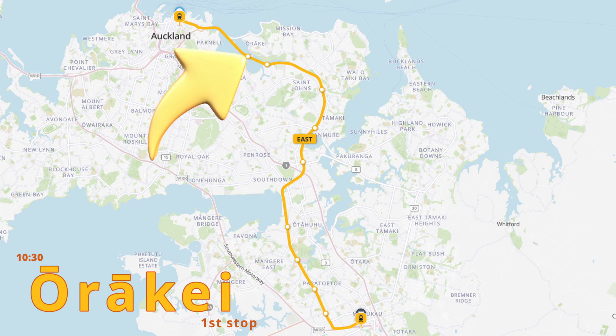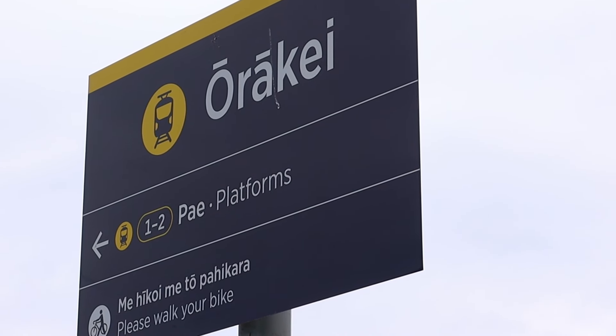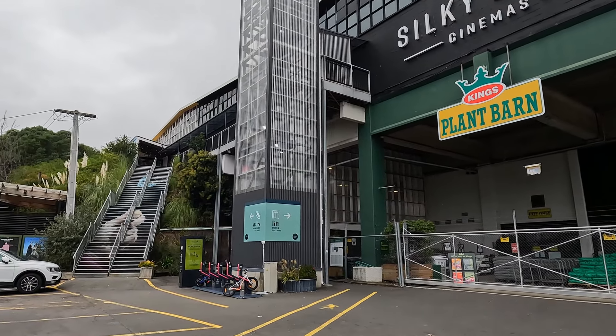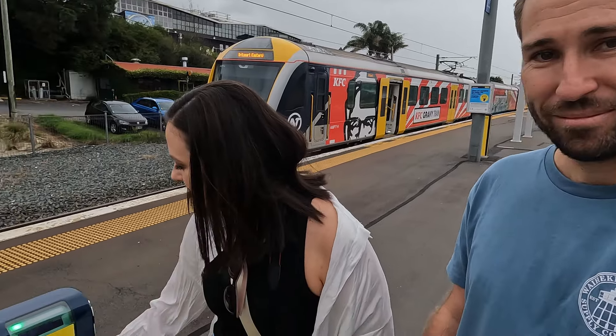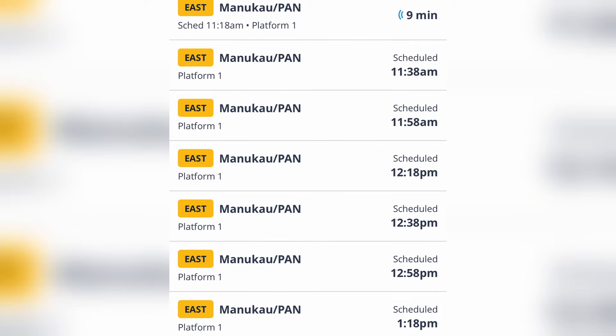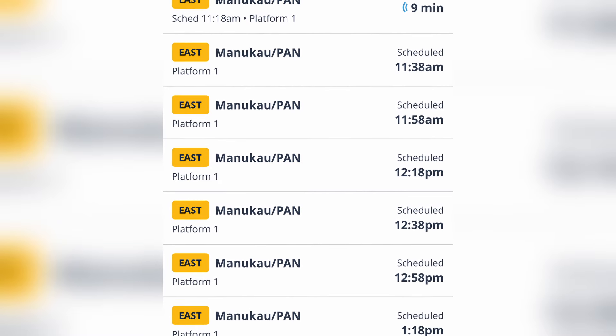This is our first stop of the day — the Orakei train stop. You can see there's like a cinema and a little complex there. We don't know what's going to be open today because it's very quiet. Got to tag off. This train leaves every 20 minutes so we have 20, 40, or 60 minutes in each place.